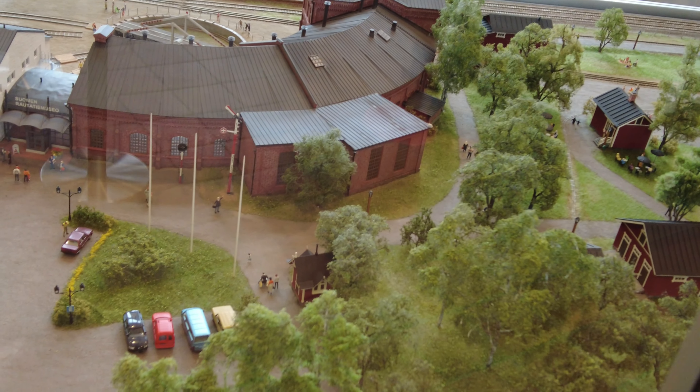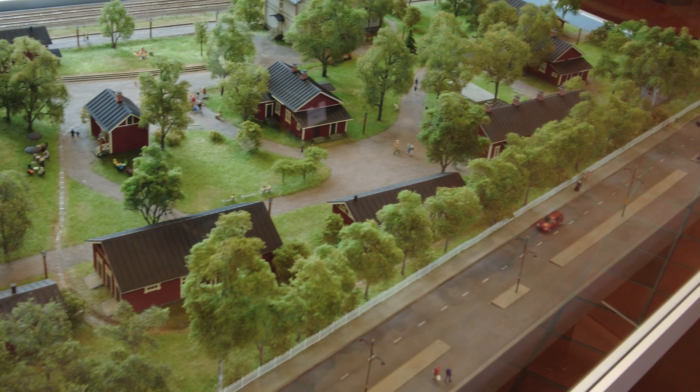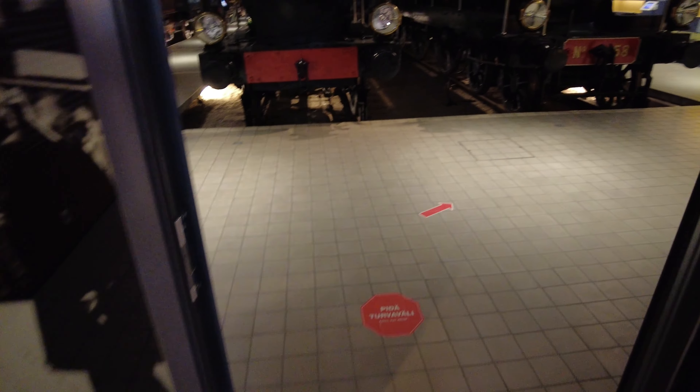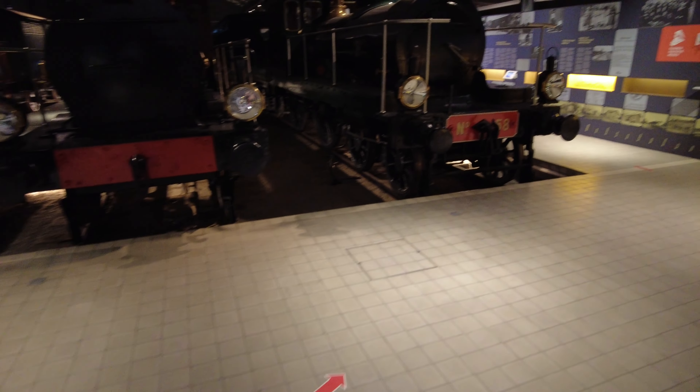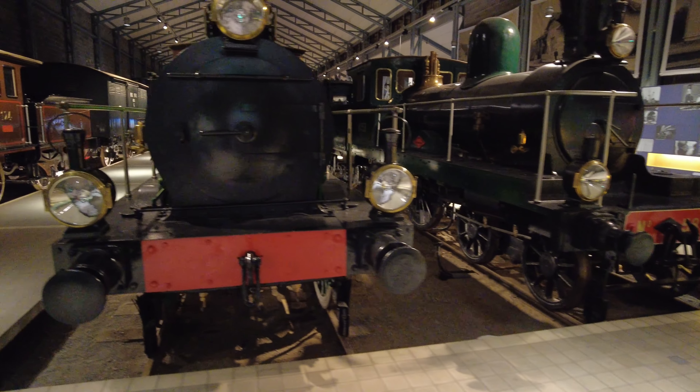This building is curved, and this building houses the old train engines, and this building has the old trains.